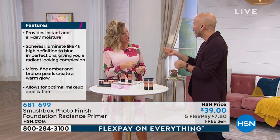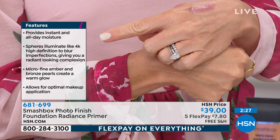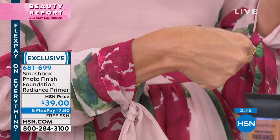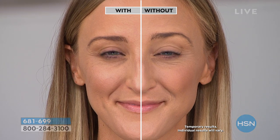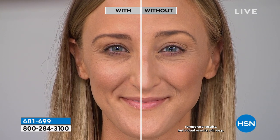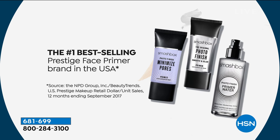Many of us have tried greasy silicone primers before and felt like there was a cake of makeup on before even starting — this doesn't do that. It has a completely different, whipped, creamy feel. It's like high-end expensive skincare. The 4K HD spheres illuminate to an HD level, so your foundation looks HD-finished and photographs beautifully. Living in a selfie world, being camera-ready with light bouncing off you is amazing — you won't need a filter.